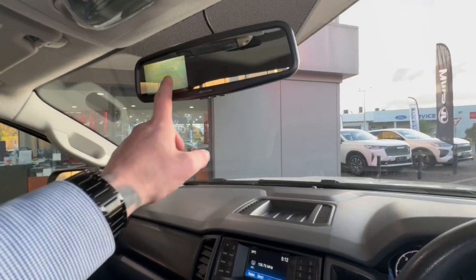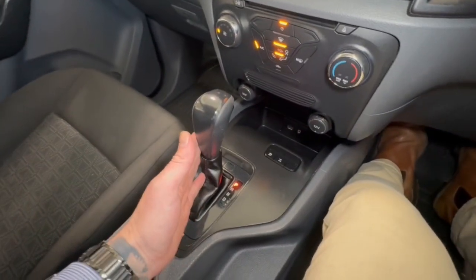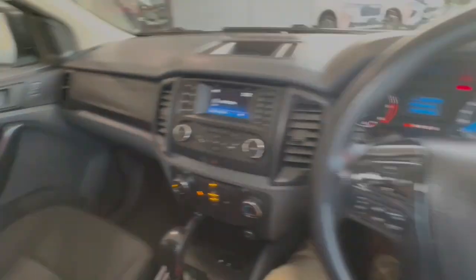Aftermarket rear view camera as well. And down through here, we've got our automatic transmission and so much more. We look forward to speaking to you soon.